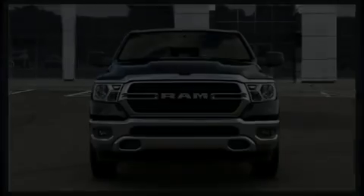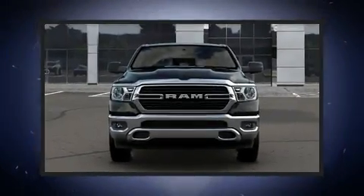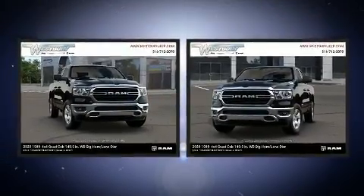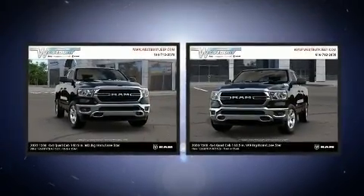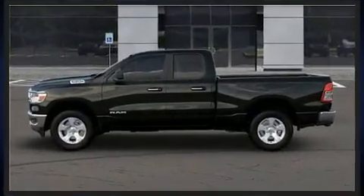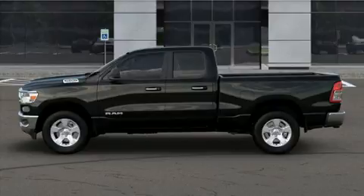Experience driving perfection in the 2020 Ram 1500. Under the hood, you'll find an eight-cylinder engine with more than 350 horsepower. And for added security, Dynamic Stability Control supplements the drivetrain. Four-wheel drive allows you to go places you've only imagined.